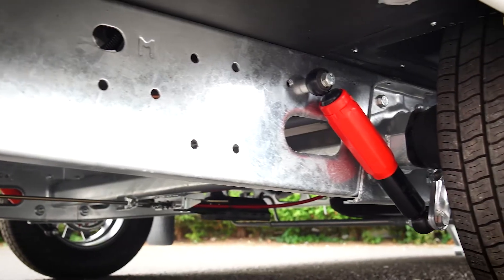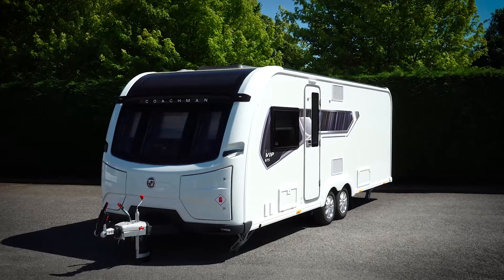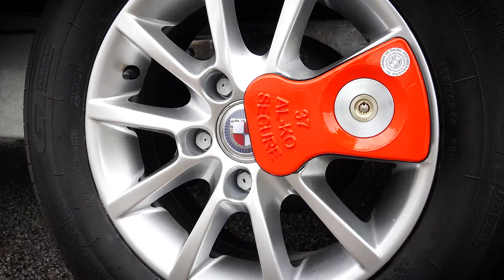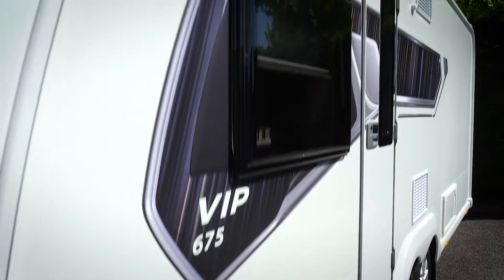Fitted as standard to all our models is the ALCO stabilizer and ALCO shock absorbers. In addition, and also fitted as standard, is the ALCO Trailer Control System — or ATC as it's more commonly known. These items combine to give you an all-round smoother and safer towing experience. The VIP also comes with the ALCO Secure wheel lock, one of the market-leading security devices available for your caravan.